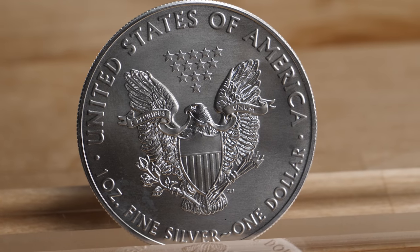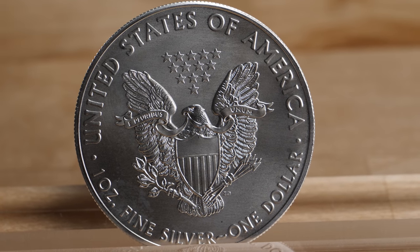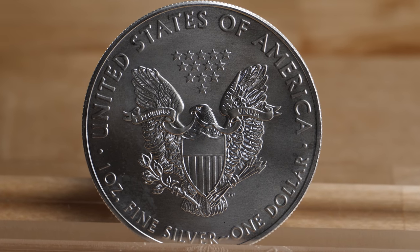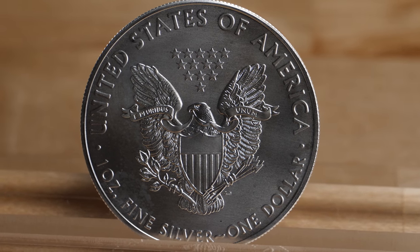The reverse is a modified version of the Great Seal of the United States designed by U.S. Mint chief engraver John Mercanti. It features a bald eagle with outstretched wings, grasping arrows in one talon and olive branches in the other. There are 13 five-pointed stars above the eagle.